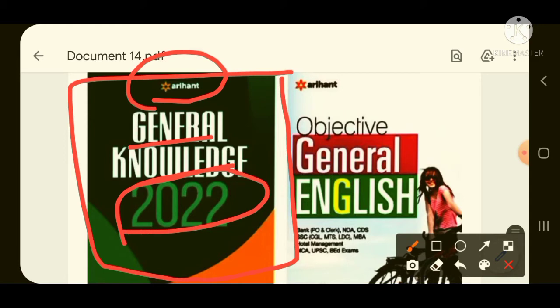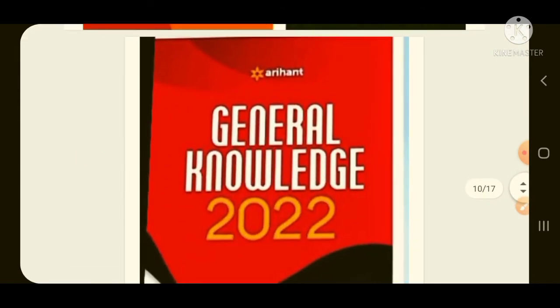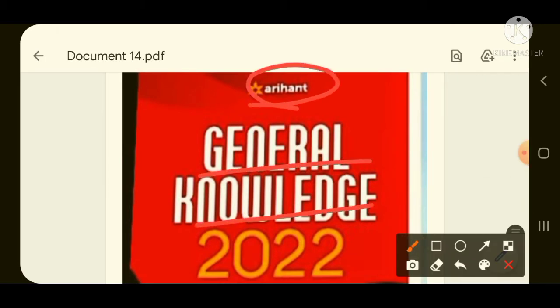This is the Arihant General Knowledge 2021 book — the latest English medium edition. If you are preparing in English medium, this book covers social science, science, and the static GK portion. Either Lucent GK or Arihant GK — any one of the two is sufficient. There is also a 2022 edition of this Arihant GK book available.